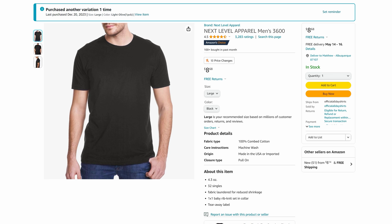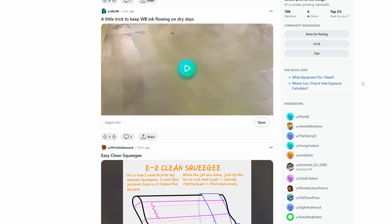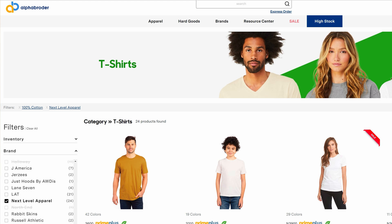If you need just a couple of shirts, you can get them from Amazon. But if you want bulk, I was looking around on the screen printing subreddit and it seemed like jiffy.com and alphabroader.com were mentioned quite a bit. When I was checking out their prices, alphabroader was a little bit cheaper than jiffy, but you need a business tax number, which luckily I have, so I'm going to buy my shirts from alphabroader.